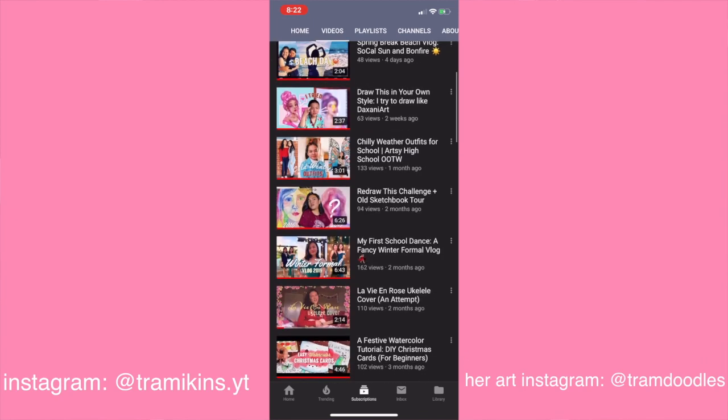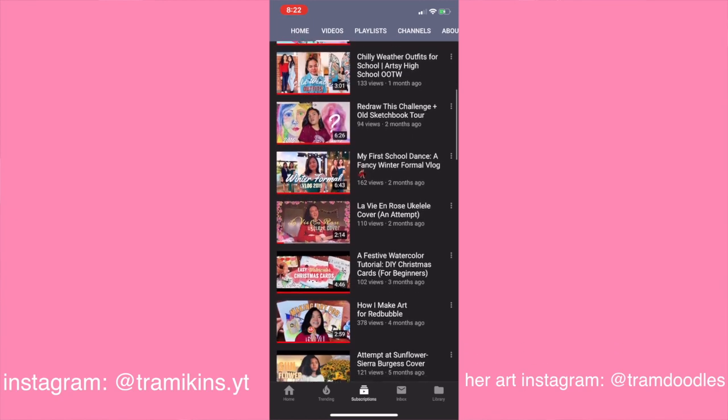This video is a collaboration with Tram — I'll put her Instagram and YouTube on the screen. She has an amazing channel. We're both gonna be drawing each other as Disney princesses. I chose Mulan. We both sent each other two Disney princesses to choose from, and I chose Mulan because Ariel's hair looks really hard to do, and Tram is like an actual artist and I'm just here drawing stick people, so Ariel sounds like a disaster.